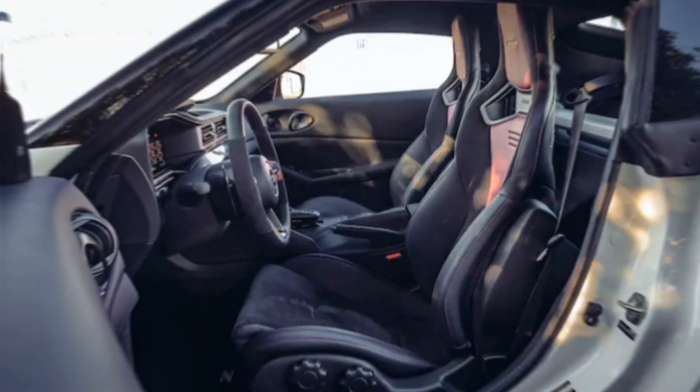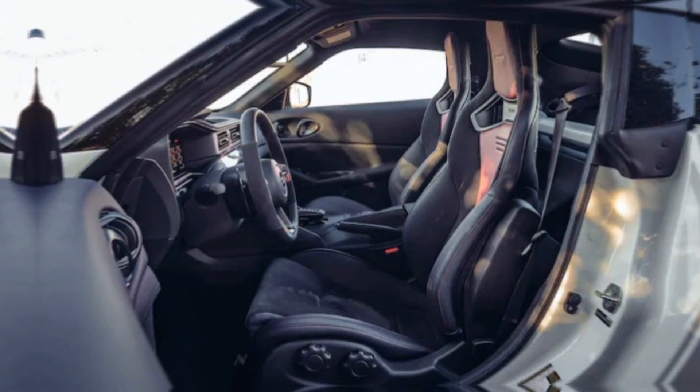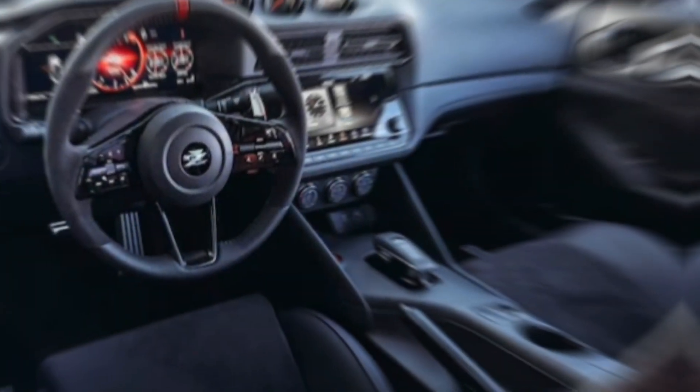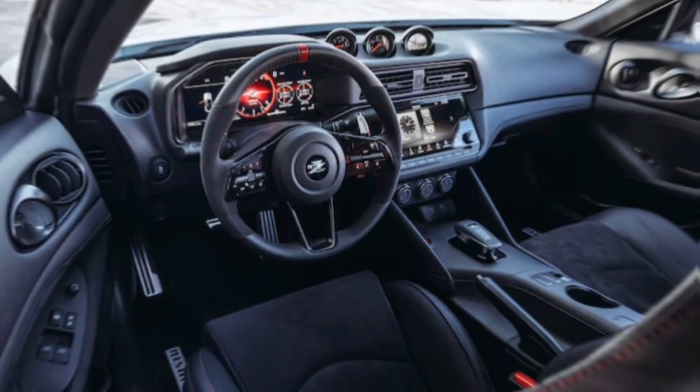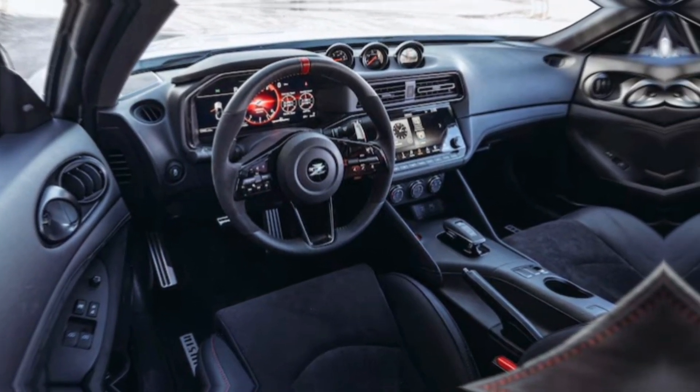Slide into the Nismo cockpit and you're greeted with a driver-focused environment. Alcantara racing seats hug you in with red accents that scream performance. A red-accented steering wheel and a sporty gauge cluster with a prominent Nismo theme further amplify the racing spirit.